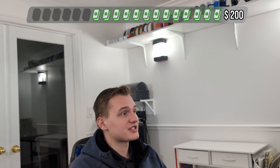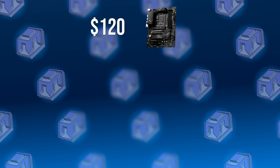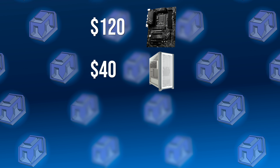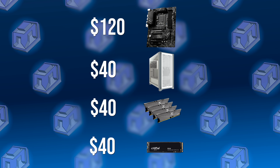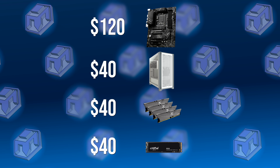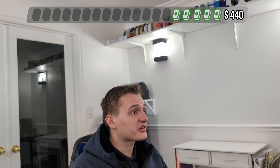Then came the part where I hit the jackpot. I went to buy a motherboard for $120. When I got there, the guy tells me, 'Oh yeah, I also have other components — I never had time to build a PC. Everything is brand new.' Then he shows me a brand new case for $40, four sticks of 16 gigs of RAM for $40, a one terabyte SSD for $40, and a power supply for $60 — everything unopened, never used. So I bought everything except the power supply, because who am I to say no to brand new components at those prices? At that point I literally felt like I was robbing the guy. Most of those components were two or three times more than he was selling them for, and everything was brand new in the original packaging.